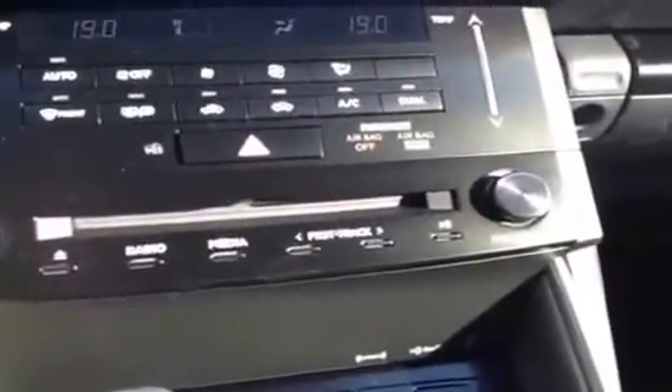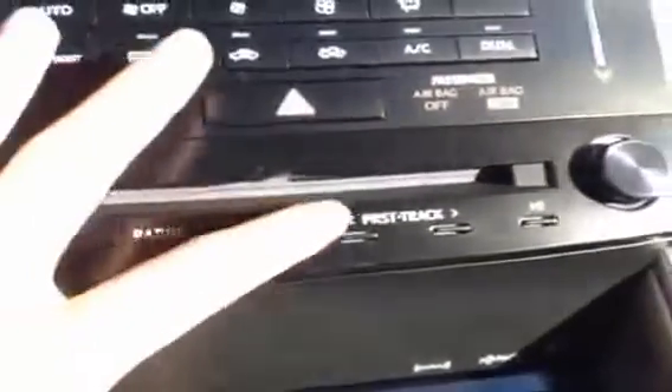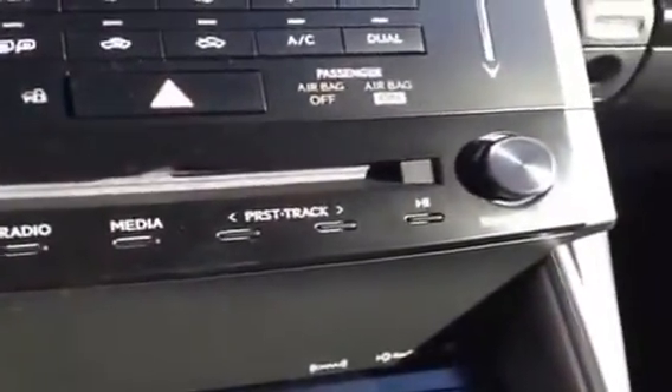There's that start and stop engine button. For your media you have AM, FM, satellite, CD and DVD — just one single low-dash unit.